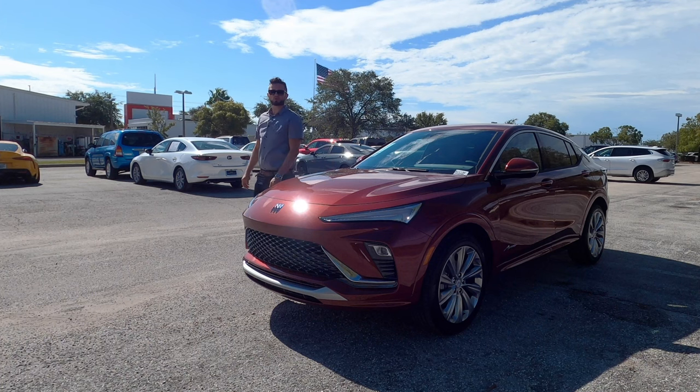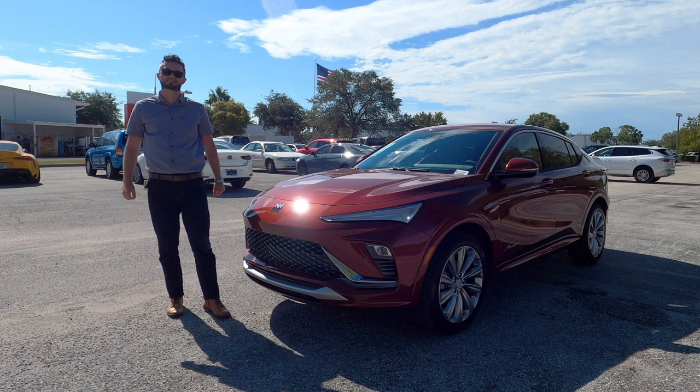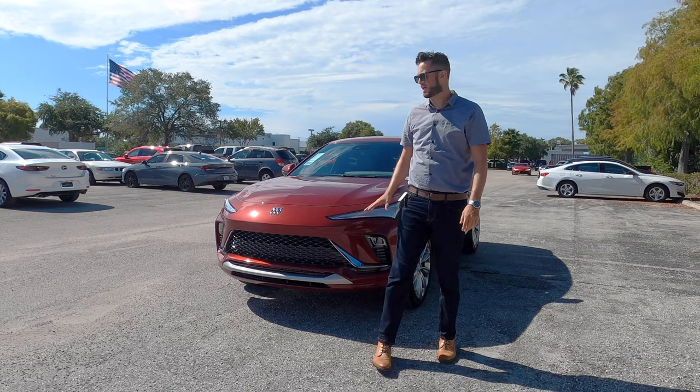Here is a 2024 Buick Invista Avenir in Cinnabar Metallic over Gideon and Ebony mix. This is all new — the slope roofline design that's bringing Buick back into the segment. You're getting more safety features, more standard features, and you can option features on all trims without having to go to the top tier. I'm Anthony from Hawkeye Rides. The Avenir, the Sport Touring, and the Preferred will have a different fascia because they'll be unique to the trim.